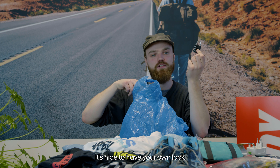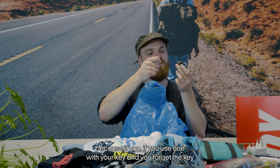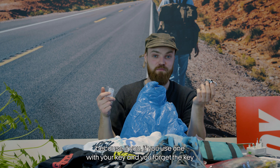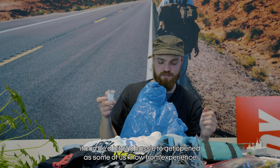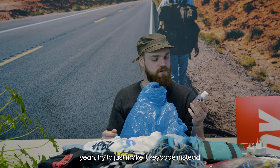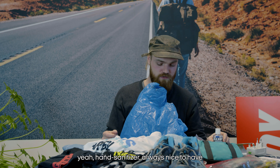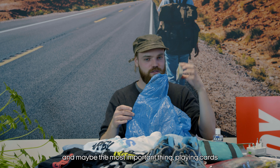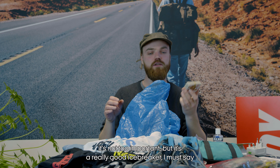For hostels it's nice to have your own lock. Try to get one with a number combination, because if you use a key lock and forget the key it can be a hassle — as some of us know from experience. Definitely try to use a key code instead.